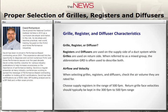Registers and diffusers are typically used on the supply side, while grills are used on the return side. When selecting grills, registers, and diffusers, check the air volume they're rated for. Supply registers should be kept in the range of 500 feet per minute — above that they may start making noise. Return grills should have face velocities in the range of 300 to 500 feet per minute.